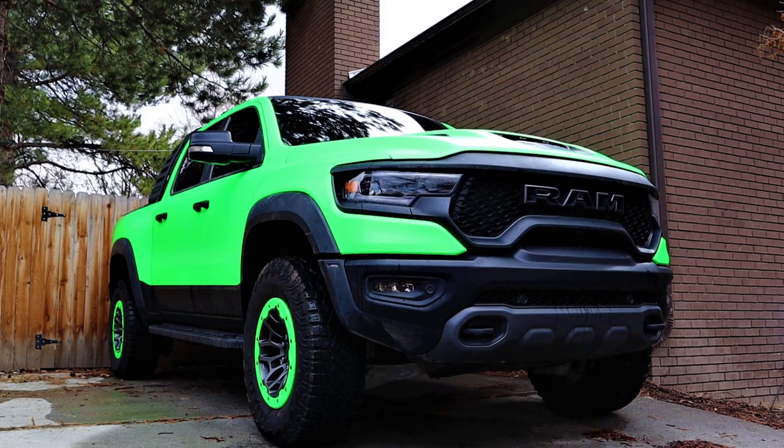You can even get a 6.4 Hemi in the 2500 and 3500 — now that is a different engine, but it's still a big 6.4 Hemi — and you don't have that in the 1500 itself. What makes it even more confusing is they've thrown the Hellcat engine in the 1500 TRX, but you can't get a 6.4 Hemi in a regular 1500. So what's preventing Ram from doing this? Let's talk about why they haven't put the 6.4 Hemi into the Ram 1500 and why they most likely won't.